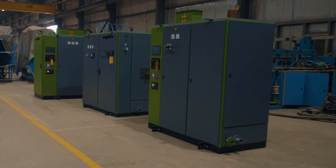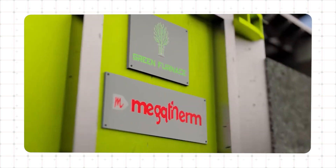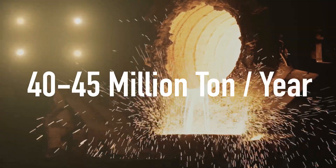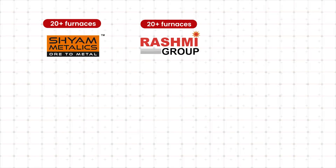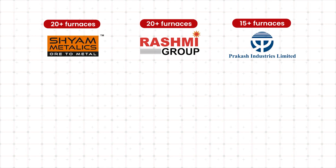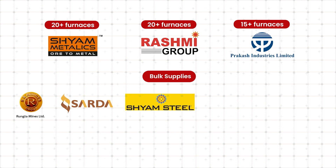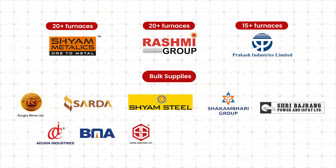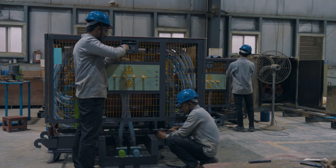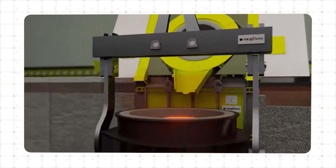Since its launch in 2018, our flagship product the Green Furnace has gradually gained market share and has added 40 to 45 million tons per year of steel making capacity. With 20 plus furnaces to Sham Metallics, 20 plus furnaces to Rashmi Group, 15 plus furnaces to Prakash Industries, and bulk supplies to Runta Group, Sardar Energy, Sham Steel, and almost all other large integrated steel makers using induction furnaces. The Green Furnace is now the most popular induction furnace in the market with over 40% market share.